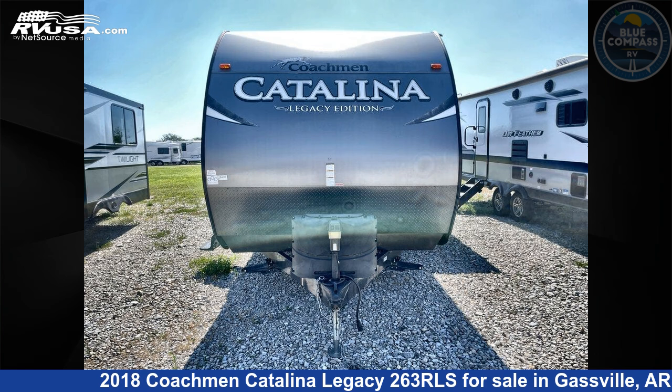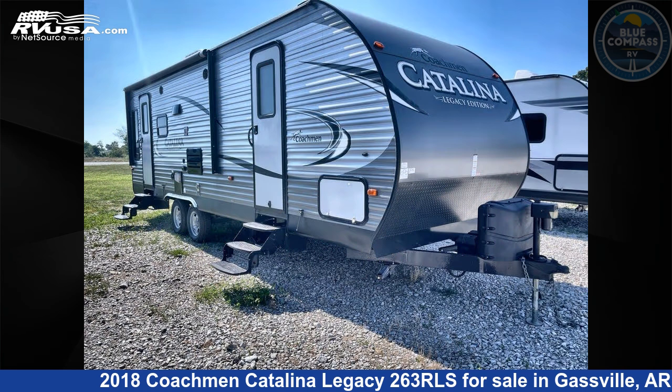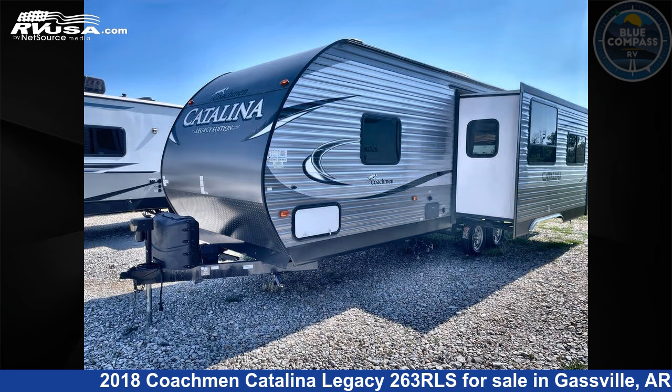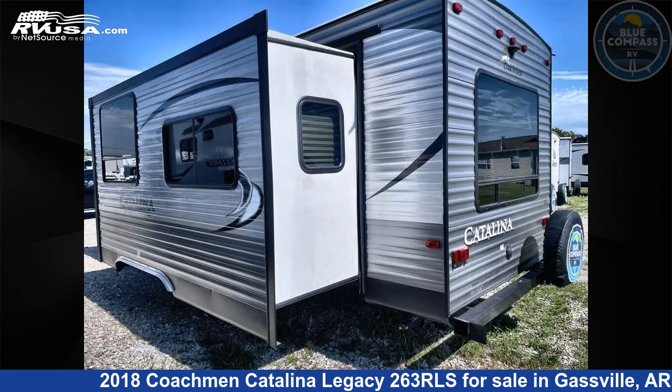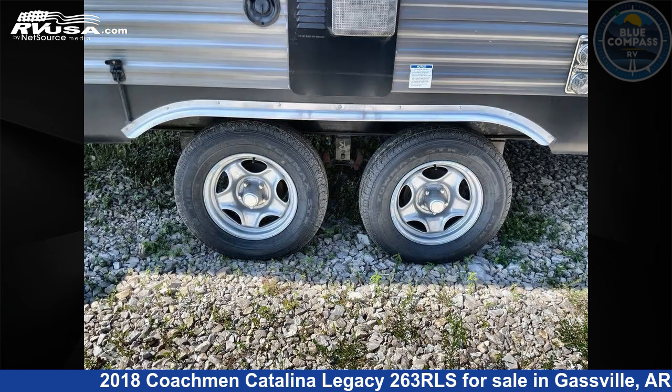This 2018 Coachman Catalina Legacy 263RLS is a travel trailer RV. It is located in Gasville, Arkansas, 72635, and is offered for sale by Blue Compass RV Gasville. Click the link in the video description to visit RVUSA.com and see more photos as well as the current price.